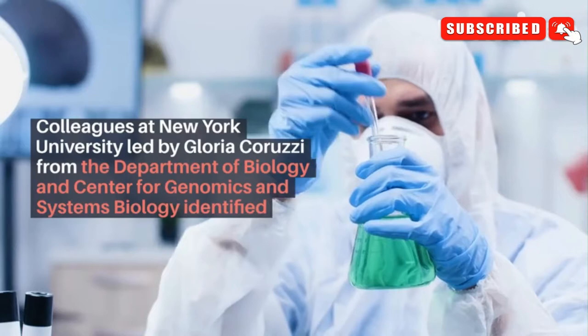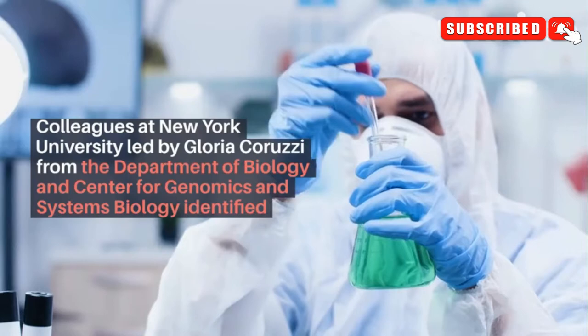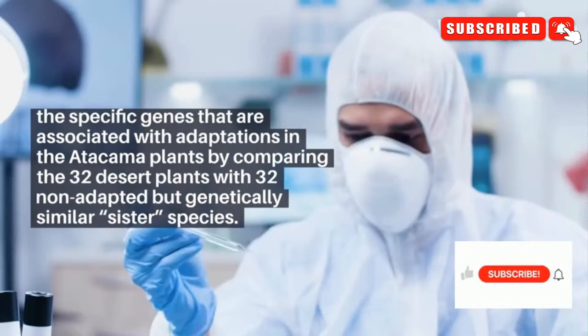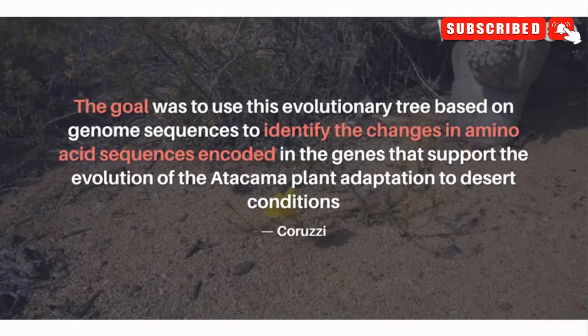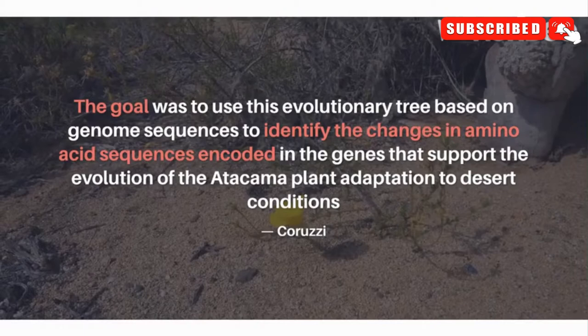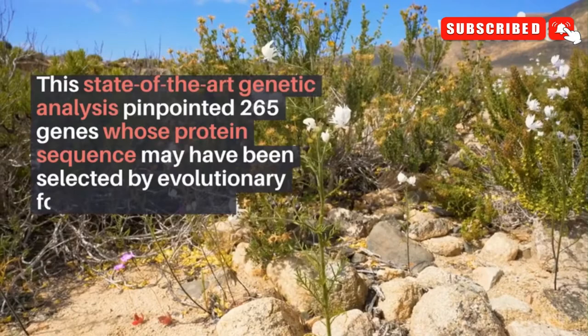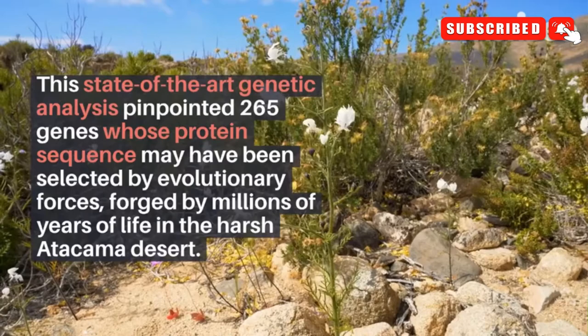Colleagues at New York University, led by Gloria Caruzzi from the Department of Biology and Center for Genomics in Systems Biology, identified the specific genes associated with adaptations in the Atacama plants by comparing the 32 desert plants with 32 non-adapted but genetically similar sister species. The goal was to use this evolutionary tree based on genome sequences to identify changes in amino acid sequences encoded in the genes that support the evolution of Atacama plant adaptation to desert conditions, said Caruzzi. This state-of-the-art genetic analysis pinpointed 265 genes whose protein sequence may have been selected by evolutionary forces, forged by millions of years of life in the harsh Atacama desert.